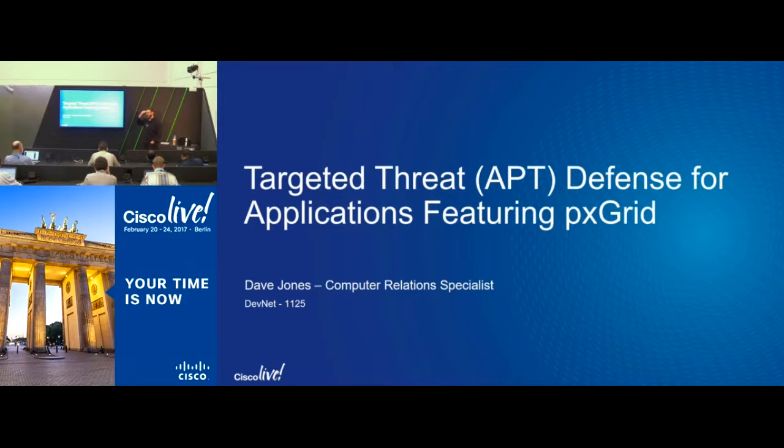Everyone, thanks for coming. My name is Dave Jones. I'm in Cisco's information security team and one of the things that we do is try to secure companies. I got to be involved in the creation of PXGrid to solve some problems, so that's part of the reason I'm here.